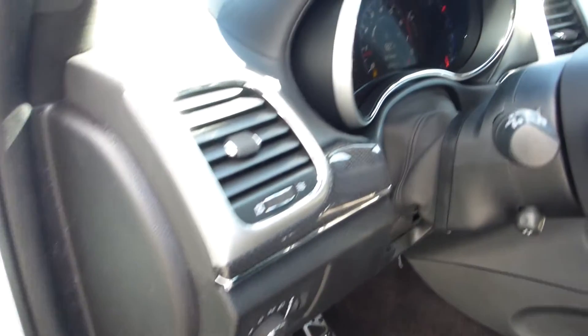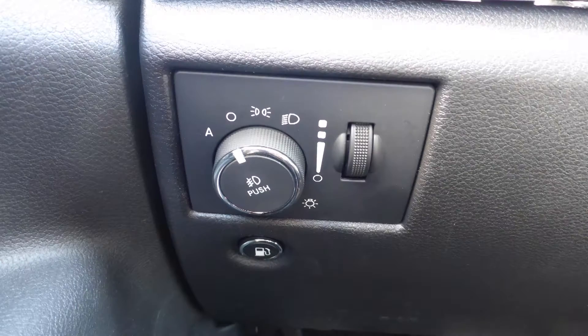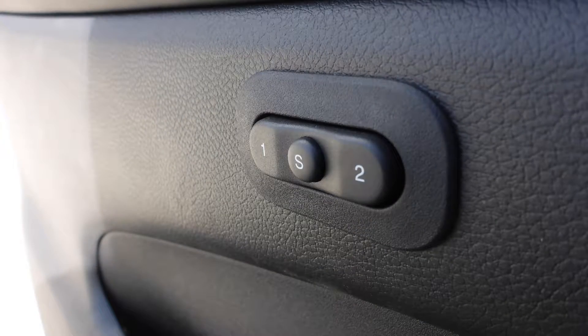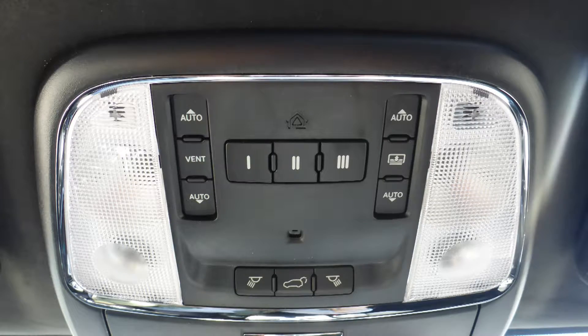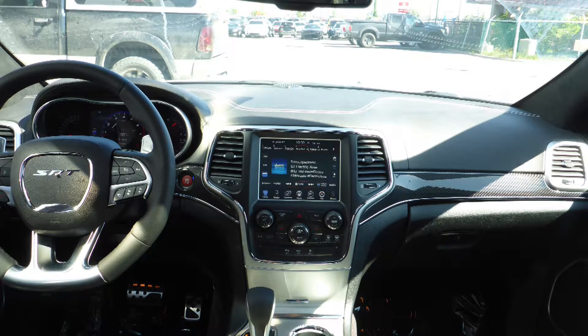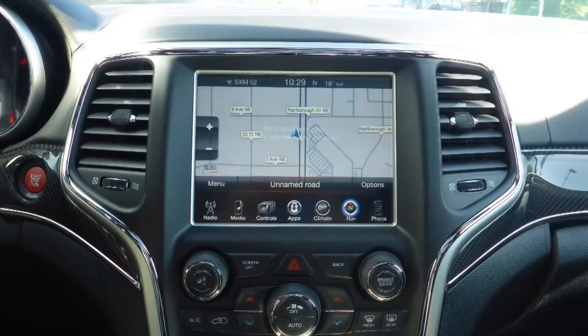Aside from your standard features, this vehicle includes a remote start system, blind spot and cross-path detection, automatic headlamps, power adjustable seats with lumbar adjust and memory, a universal garage door opener, steering wheel mounted audio controls with cruise control, a touch screen media centre with AM and FM radio, Sirius satellite radio, Uconnect voice command with Bluetooth, and GPS navigation.